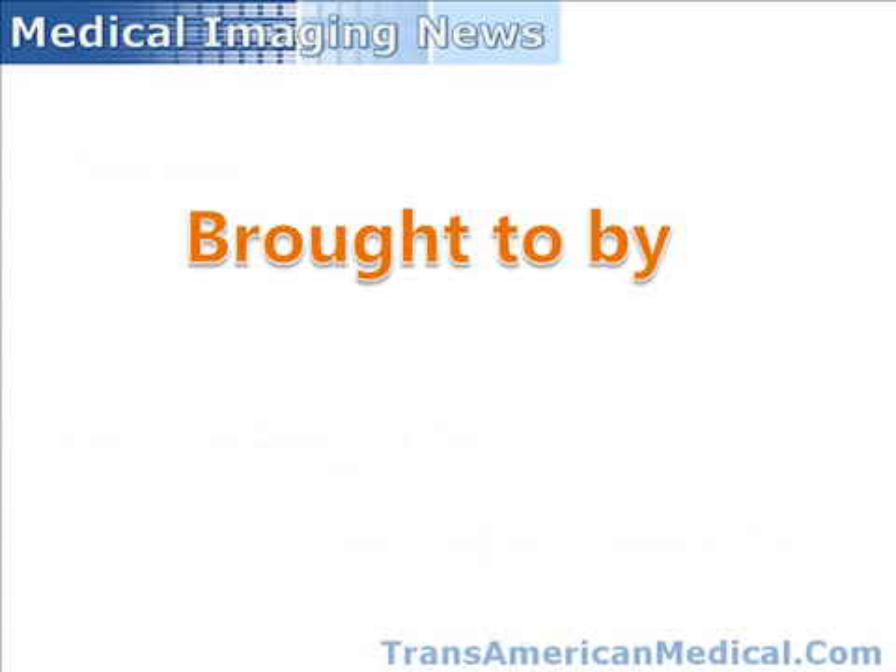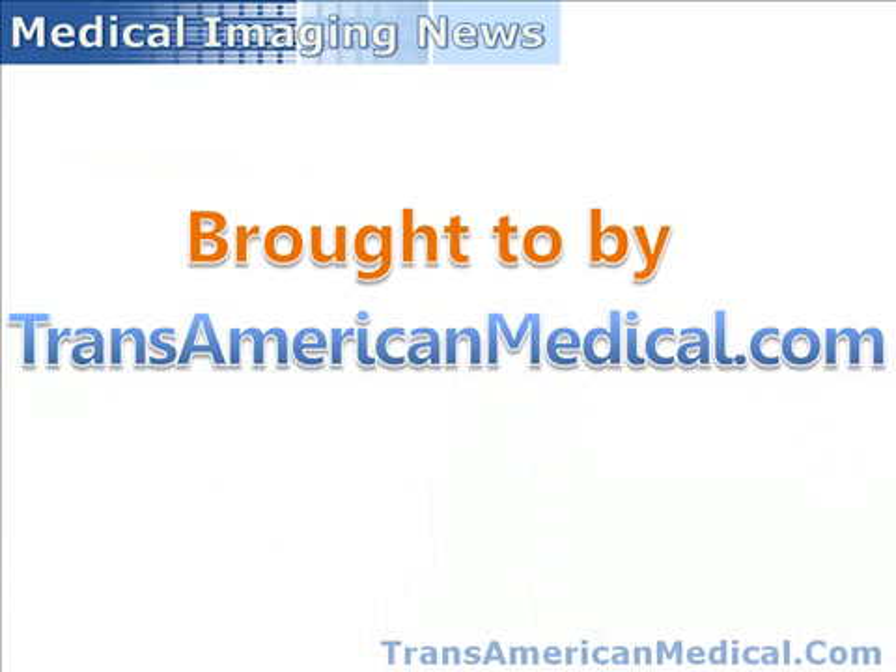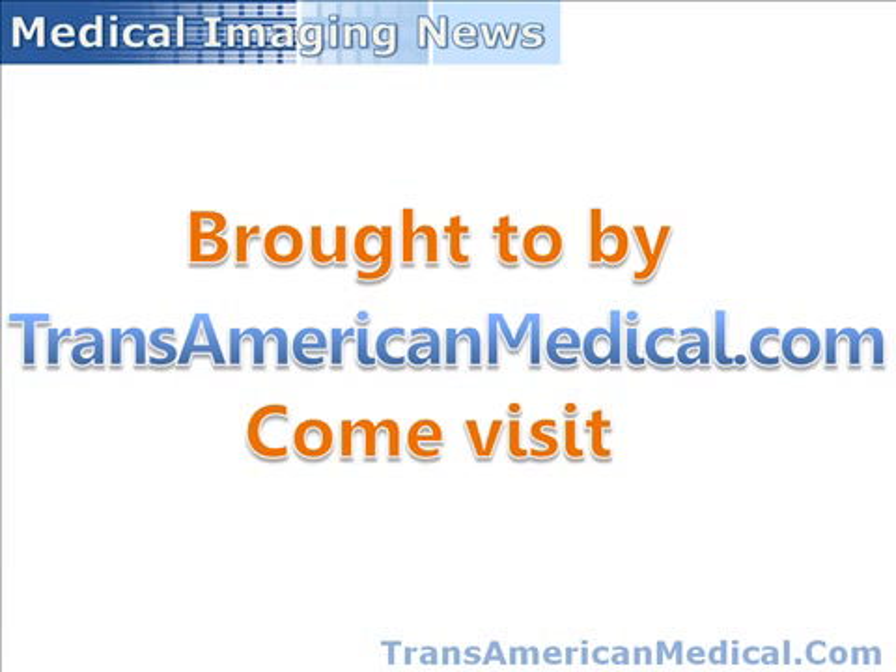This has been another edition of the Medical Imaging News, brought to you by Transamerican Medical, your best source for Philips Medical Imaging parts and pre-owned equipment. Visit their website at transamericanmedical.com.